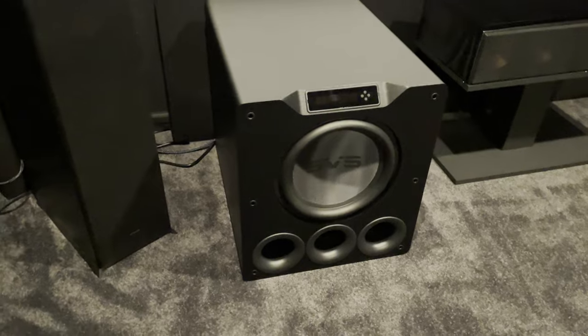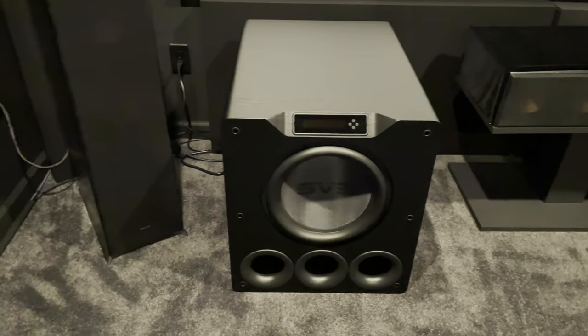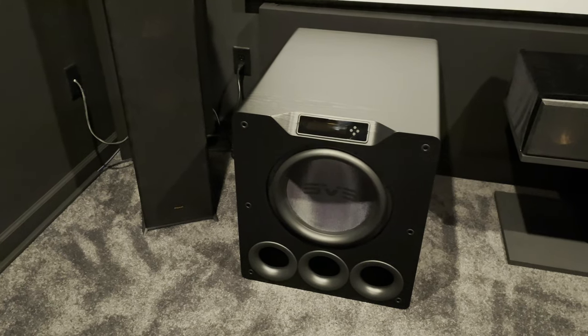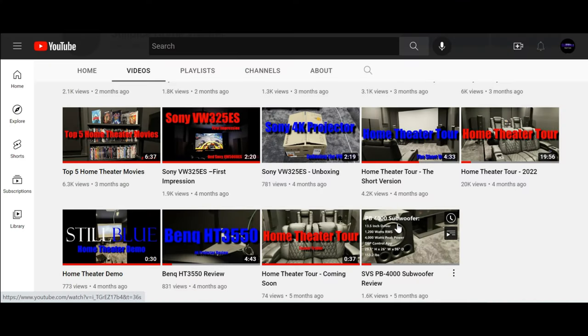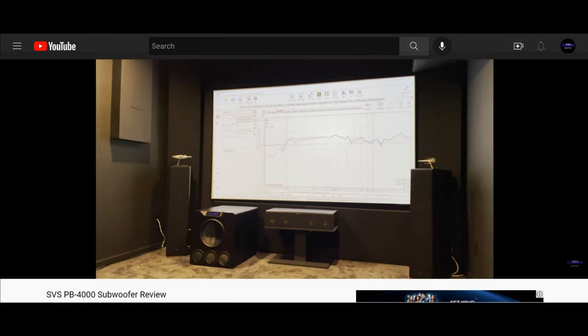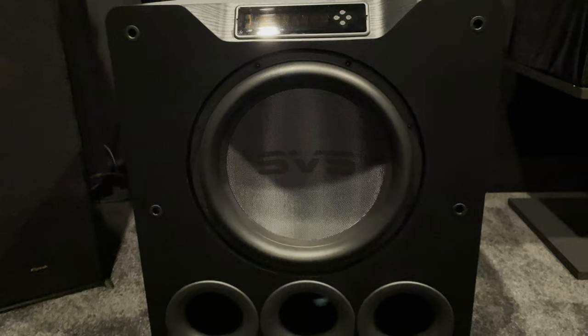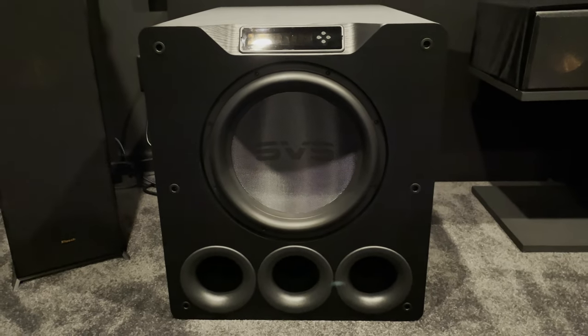The subwoofer isn't so much an upgrade as it is an addition. I currently have an SVS PB-4000 — I've mentioned this before, it's one of my favorite components in this room. The only reason I haven't set up a second is because, if you've seen my review of this beast, I ran REW and I get a pretty good response from my main seat. I have no complaints with its performance.